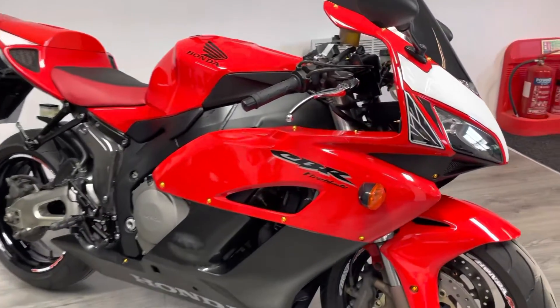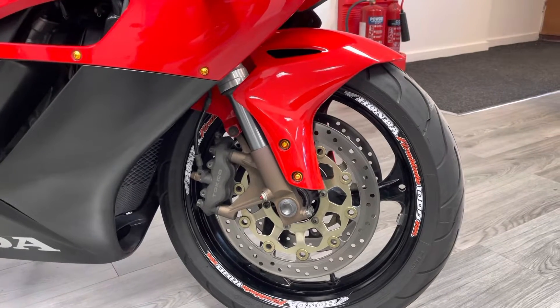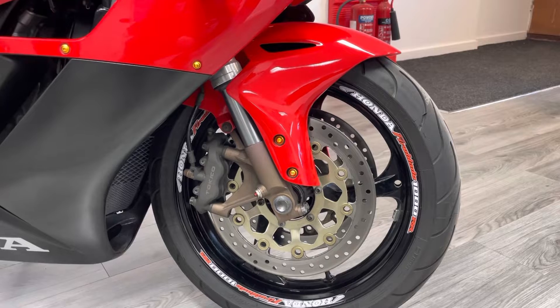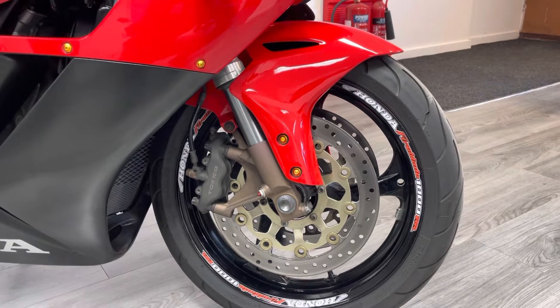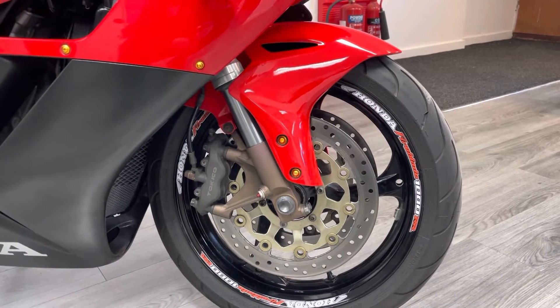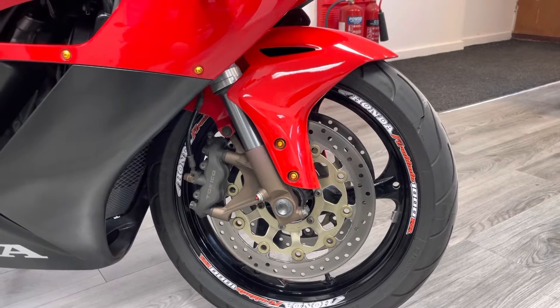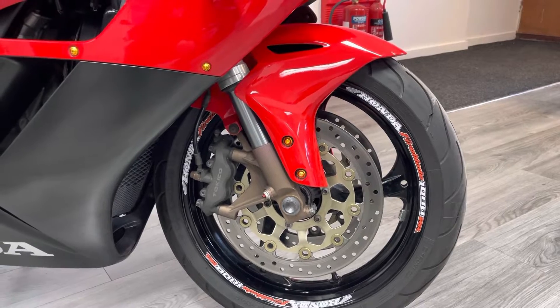Let's start at the front. The bike is on Michelin Pilot Power 2CT tyres, which are a great dual-compound tyre — they've got absolutely loads of life left in them, they look like they've barely been used. You've got the three-spoke wheel and 310mm discs, and powerful four-pot calipers. This particular bike has also been upgraded with braided lines, which is a must-have on bikes like this.